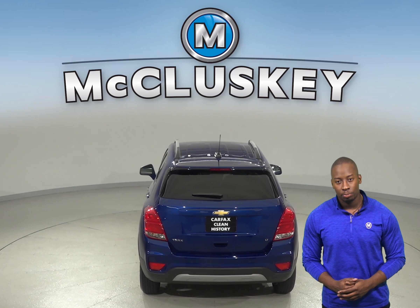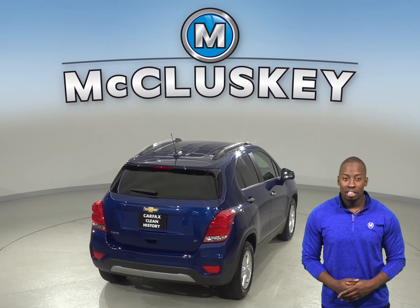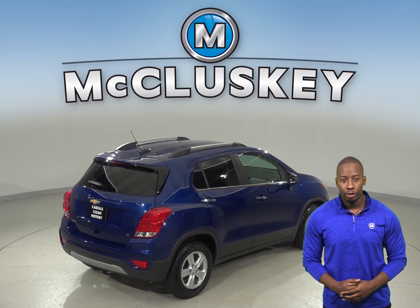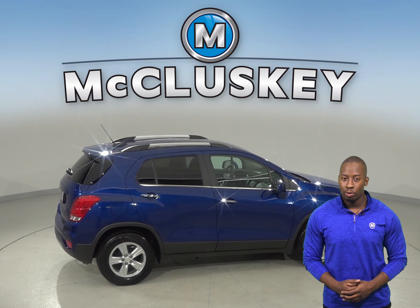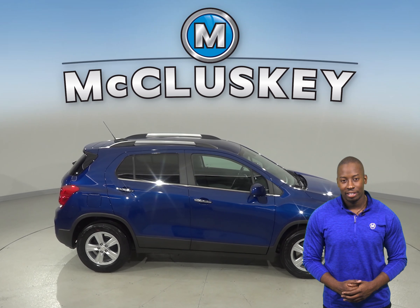It comes with a clean one-owner Carfax report and has passed our thorough 172-point inspection, so we're sure that this SUV is a reliable choice. We'll even help maintain this vehicle with our free lifetime mechanical warranty, good for as many years and as many miles as you own it. And with only 12,000 miles on the odometer, you can bet that this Trax still has a long road ahead of it.